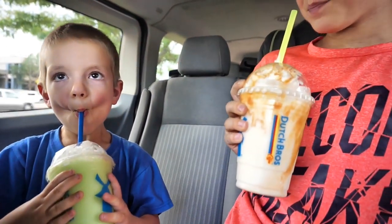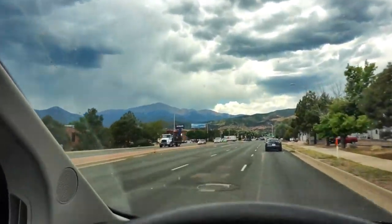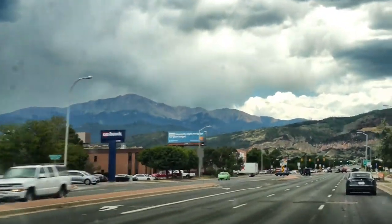How are they? Dutch Bros always thumbs up good. And once again the magnificent Pikes Peak.